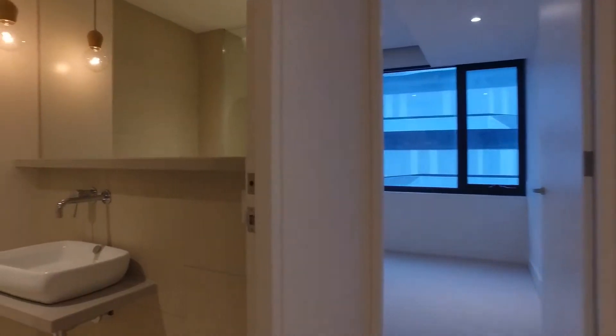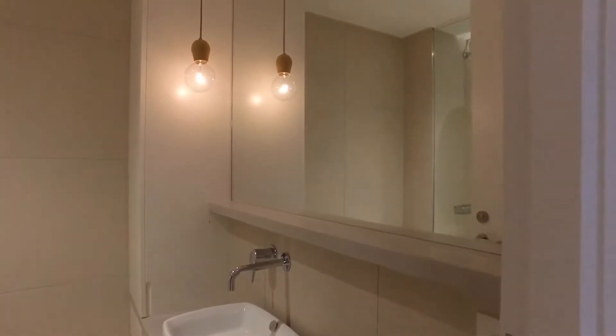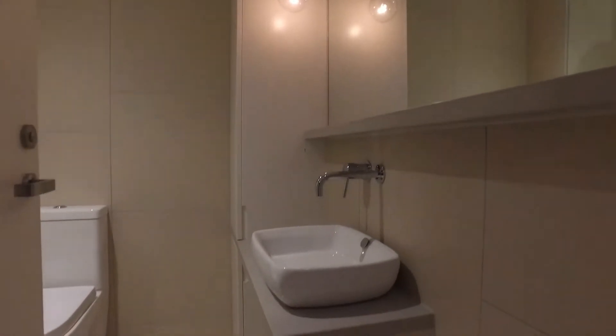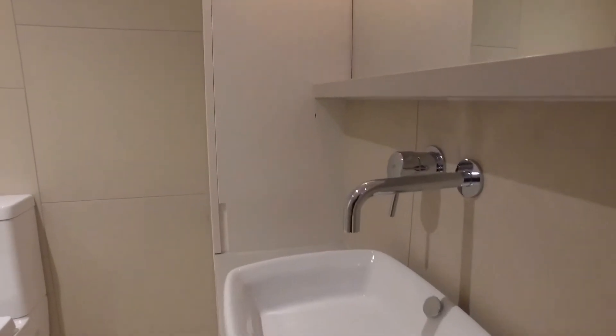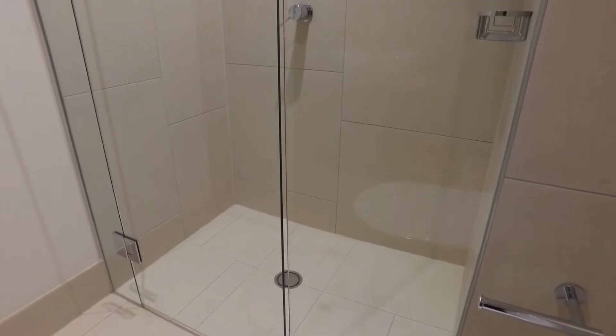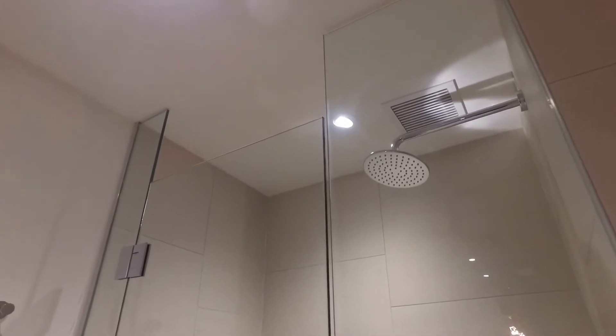Coming on in to the bathroom. Here we have a stone bench top with ample amount of mirror space. Beautiful stone bench also with the vanity there, and we have extra storage in there also. Here we have our shower which is a great size, with your raindrop shower head.